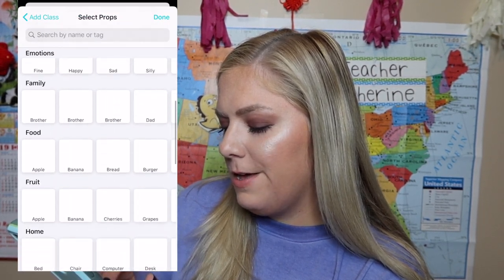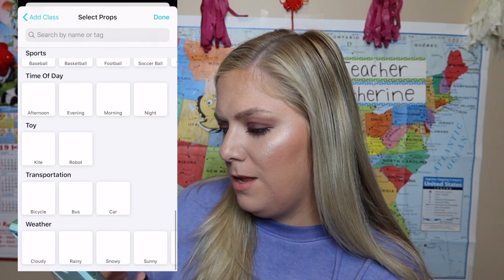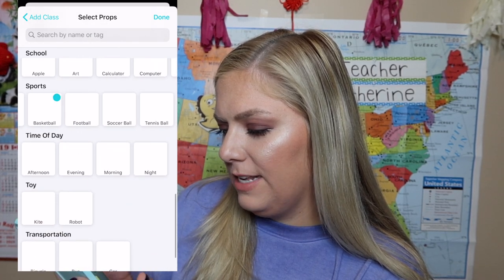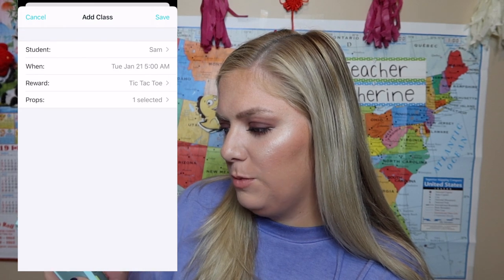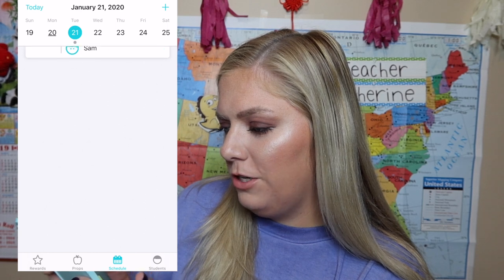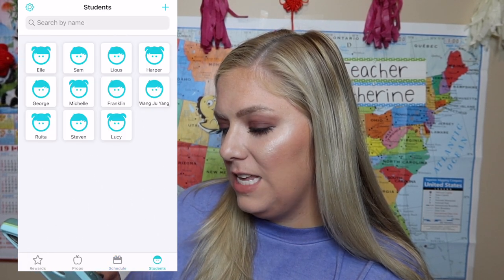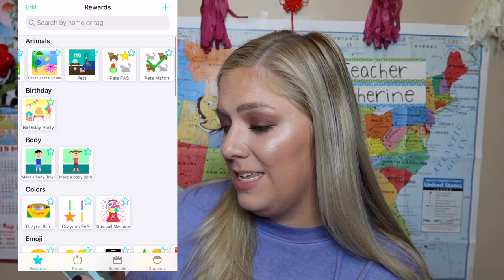We can go ahead and pick a reward. Sam loves tic-tac-toe, let me tell you. Props — Sam's more advanced, but we always talk about basketball. So I'll just put that in there and save. See? There it is — Sam for tomorrow. You can do that with all your students and fill in your calendar. It's pretty cool.